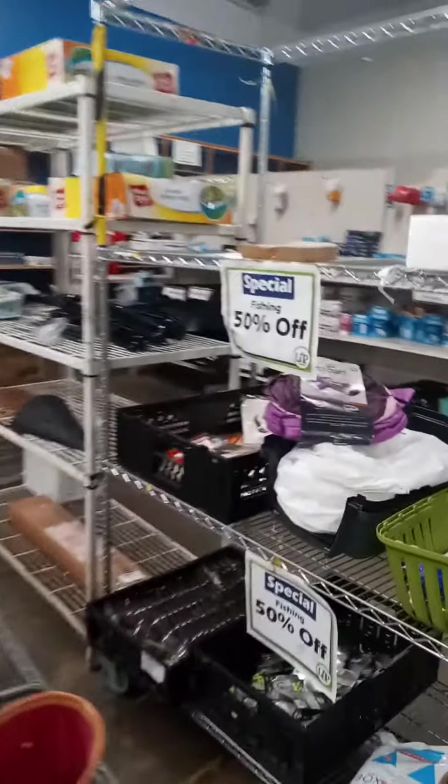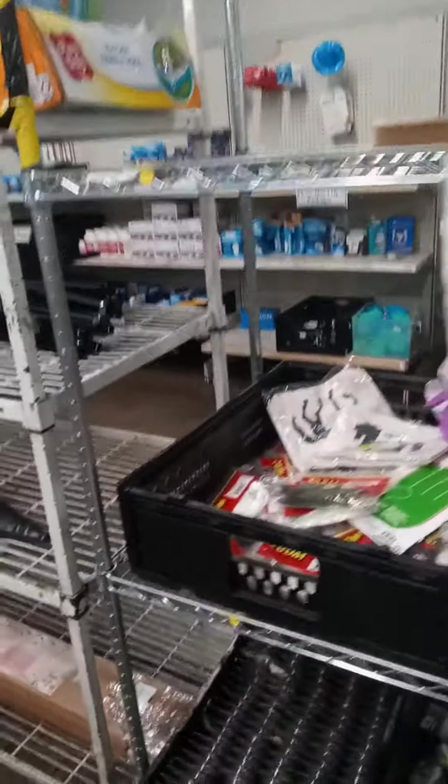Fishing items are 50% off, but it looks like there's not a whole lot to choose from — but something is better than nothing. Greeting cards are four for a dollar, and the wrapping paper too.